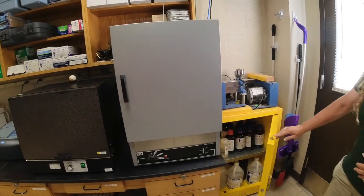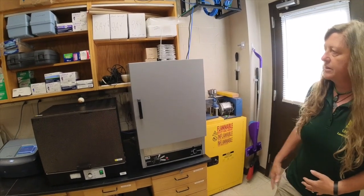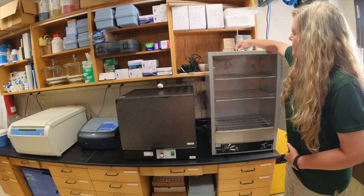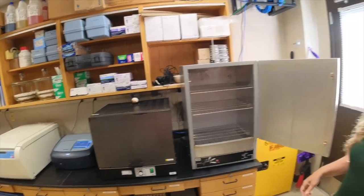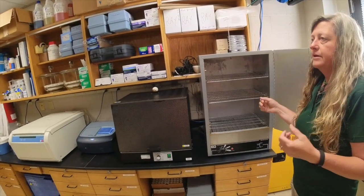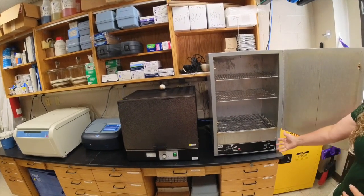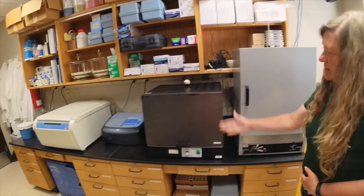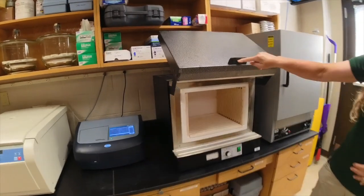Moving on to equipment — this is a drying oven. It has a thermometer on top so we can monitor temperatures. When harvesting or stocking trials, we take samples, oven-dry them, then grind them up and send them off for mineral analyses. You can set the temperatures; some ovens are digital. This is a slightly older model, but we use it every trial.